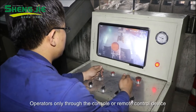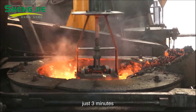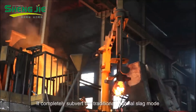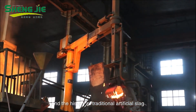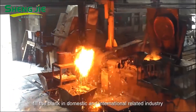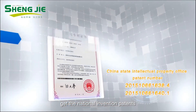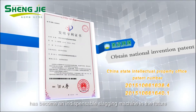Operators, through the console or remote control device, in just three minutes, can complete the clean-up process of molten steel residue. It completely subverts the traditional artificial slag mold, ending the history of traditional artificial slag. It leads domestically and internationally, holds national invention patents, and has become an indispensable slagging machine for the future.